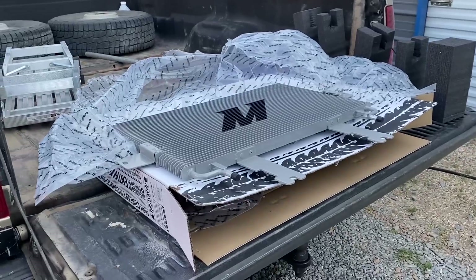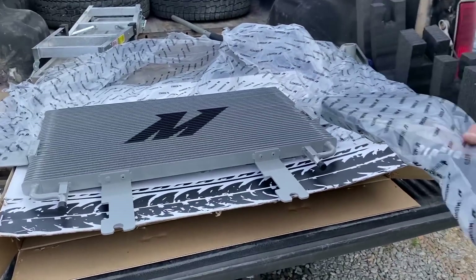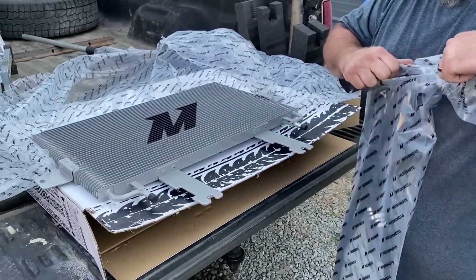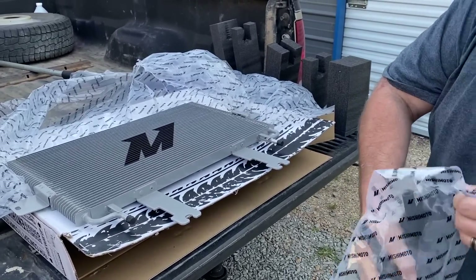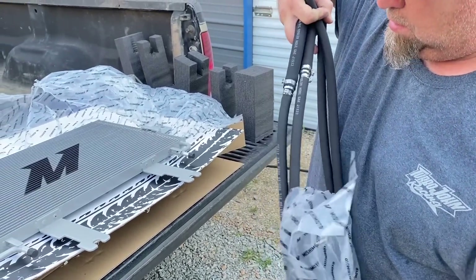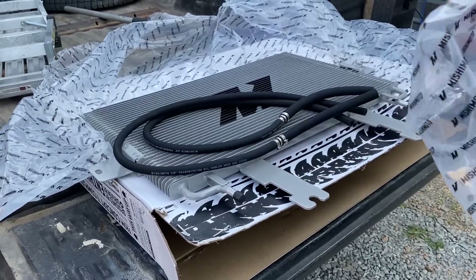So apparently that's it — it's supposed to be a direct bolt-on kit. One of the things I noticed is the 6.0 cooler has got half-inch lines and they just reduced it down to the smaller 7.3 lines.